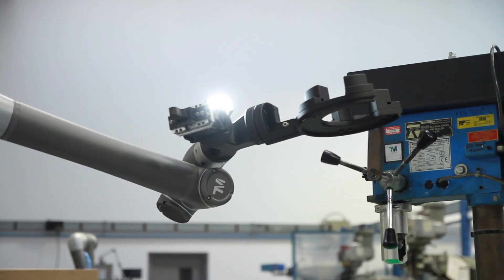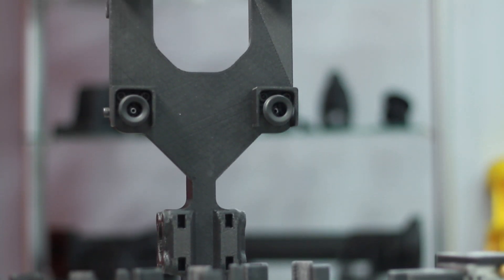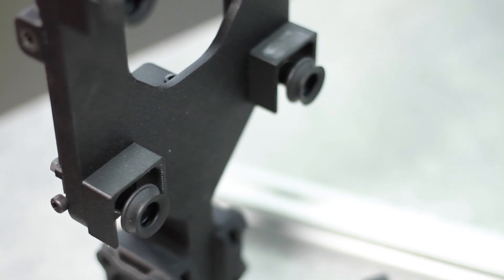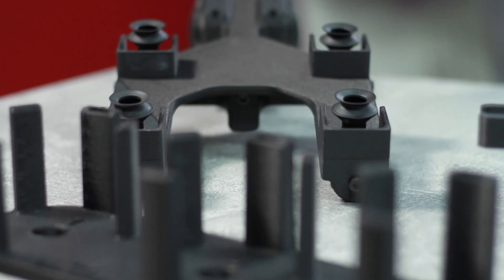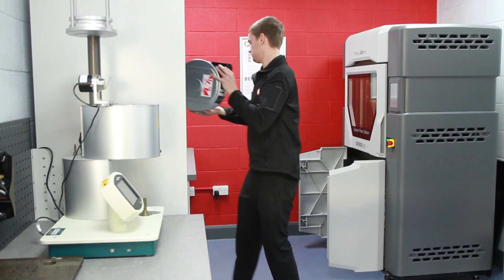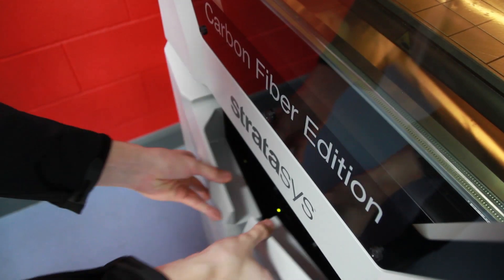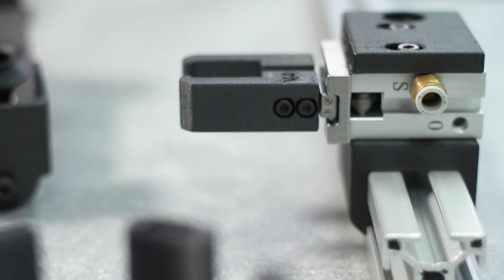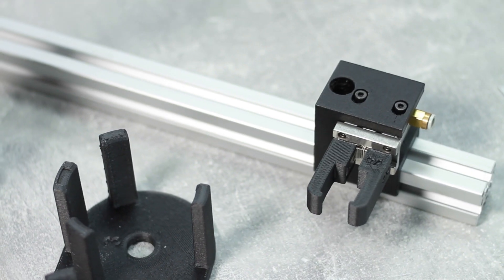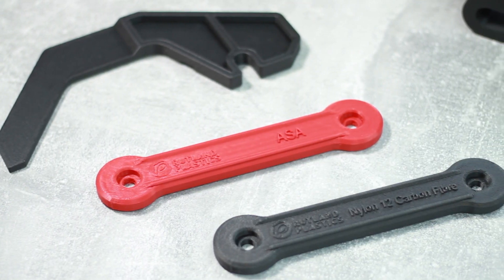Other benefits include being able to produce functional prototypes which allow us to check fit, function and cosmetics. This is our first introduction into carbon fibre printing and it's become massively important to the way that we produce all of our jigs and fixtures and especially end of arm tooling. Up until now we've never been able to offer low volume production parts, but the Fortis allows us to do this and bridge the gap from research and development to production.